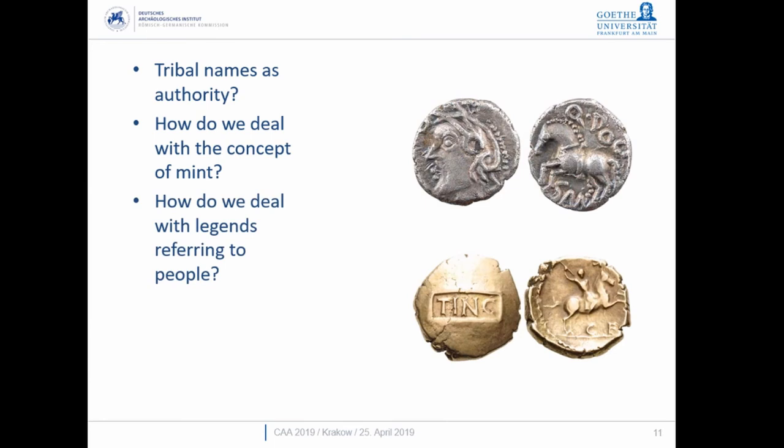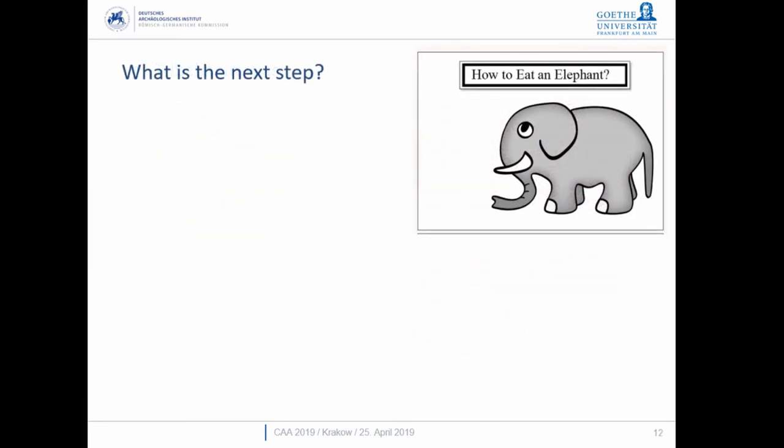How do we deal with legends on Celtic coins? One British example: Tincommius, Commii filius — we know exactly who this person was from the historical record. But then I have a series of coins from Gaul with a legend like 'QDOKI SAN F' — we have no idea who this person was. In some cases we don't even know if the legend actually refers to the person striking the coin. At what point does the legend become the authority, or is it just something you record?